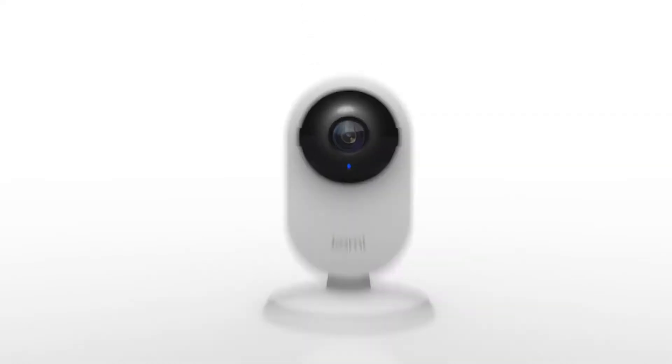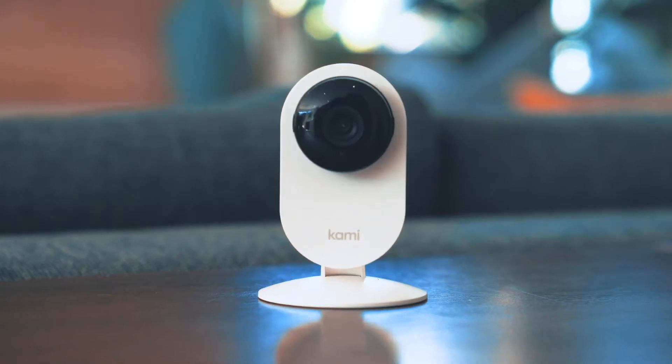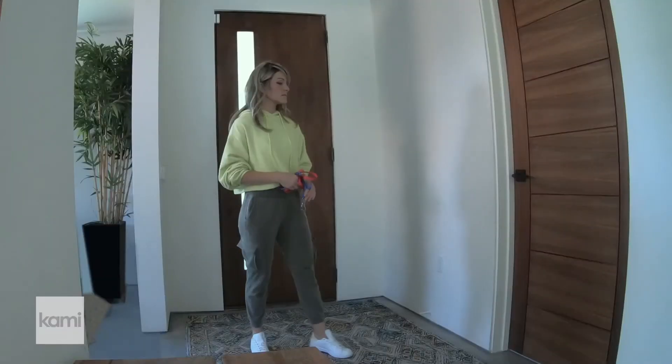This is Kami Mini, the tiny indoor security camera with a big brain. Kami Mini's artificial intelligence lets you know instantly when someone is in the house. It's so smart, it detects faces,